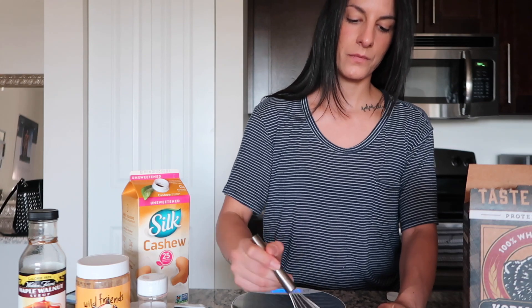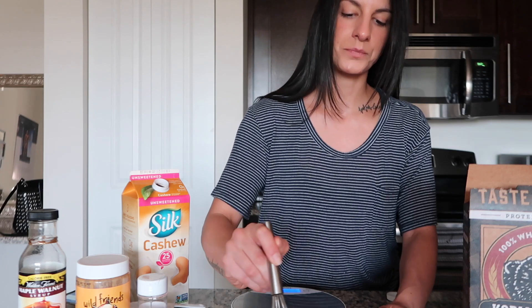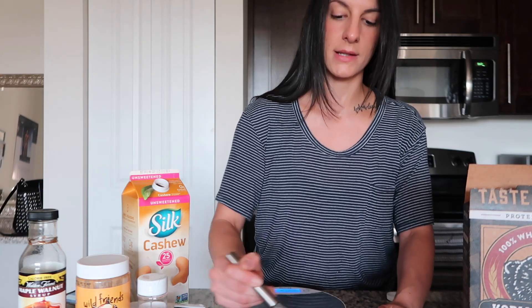We're just going to whisk it together here until all the clumps are gone and we have a nice batter consistency.